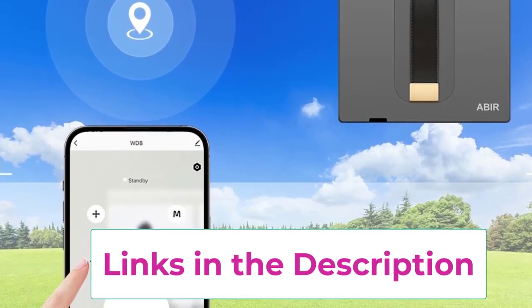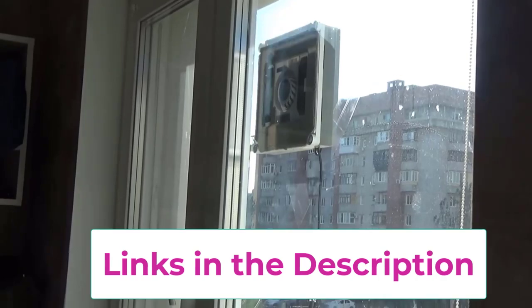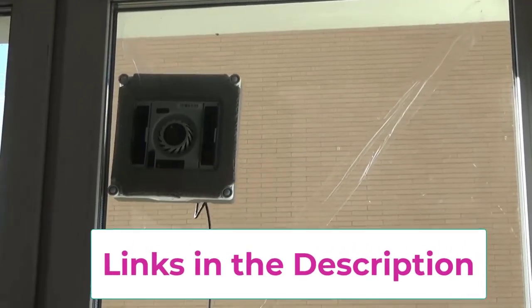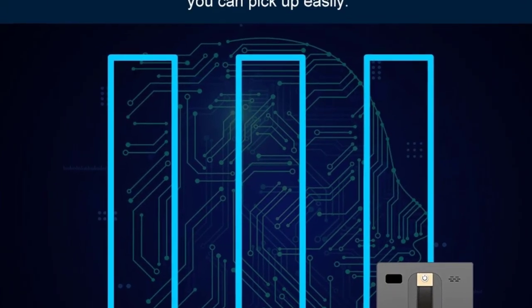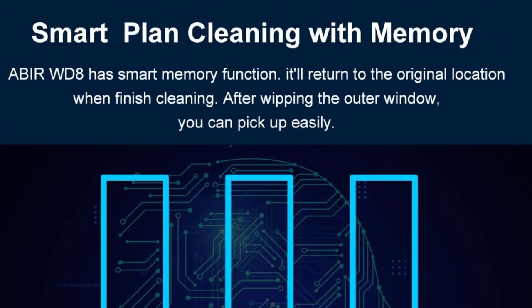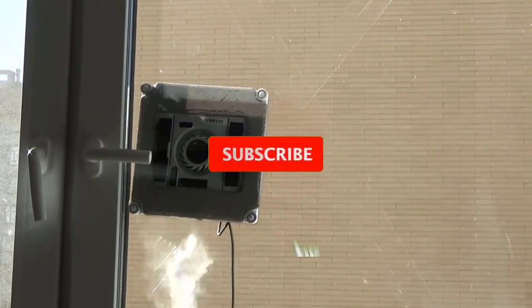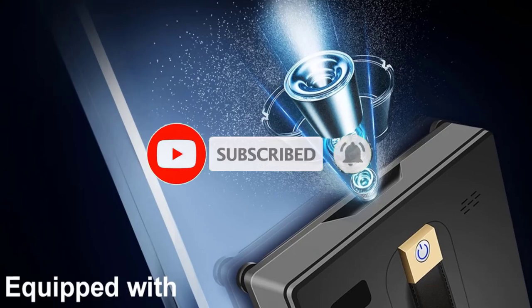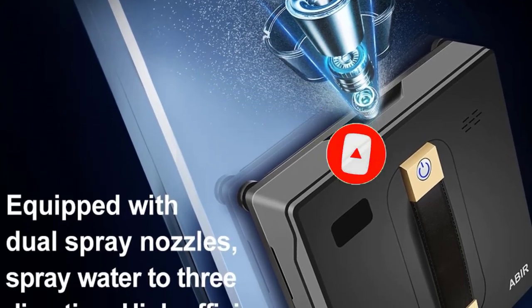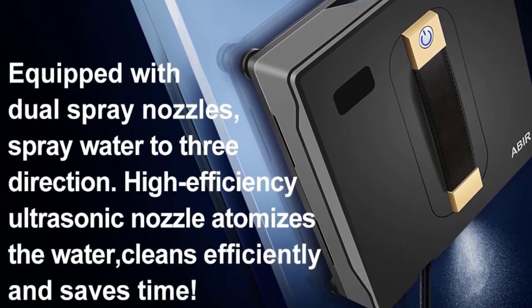The integrated laser sensor enhances safety and navigation, helping it avoid obstacles and edges. Ideal for home use, the Abeer WD8 effortlessly tackles both vertical and horizontal glass surfaces, making it perfect for large windows, sliding doors, and glass walls. Its user-friendly design and automated cleaning cycles mean you can enjoy crystal clear windows without the hassle — experience a streak-free shine with minimal effort.